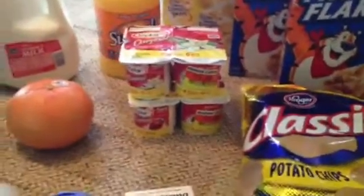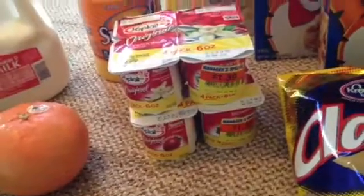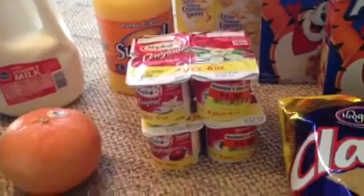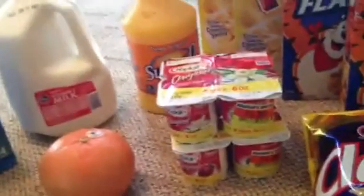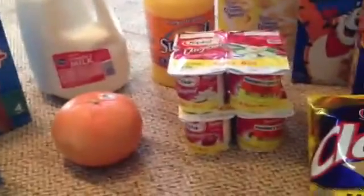Now onto the yogurt. They were on manager's special for $1.39. I had a coupon for a dollar off of two, so I paid a dollar thirty-nine for one and thirty-nine cents for the other. Good enough for me.